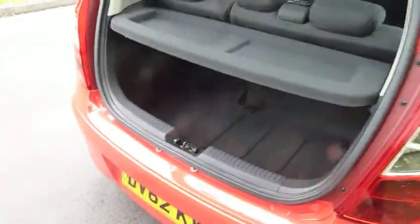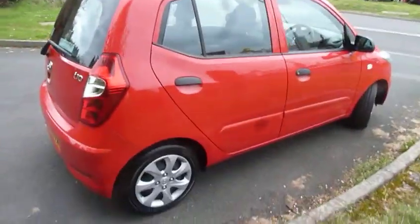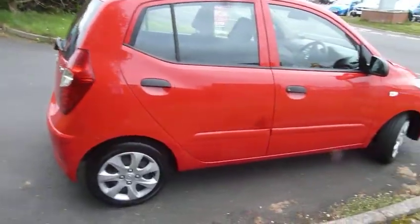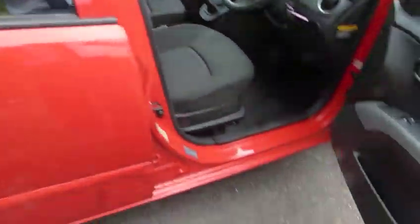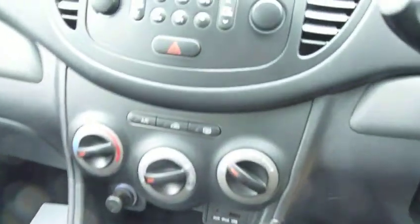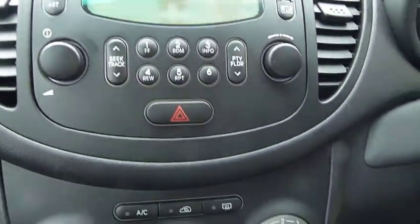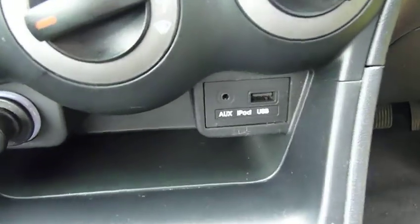It's a five-door with central locking, and you also have air conditioning as standard. You've also got electric windows. Here's some of the spec: radio and CD player, air conditioning — you can see that — and for the technologically minded, here's your auxiliary and USB port.